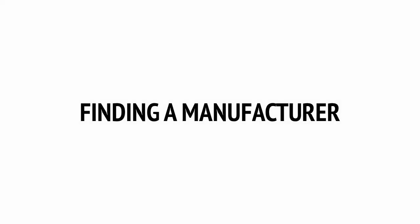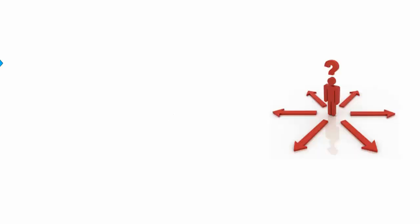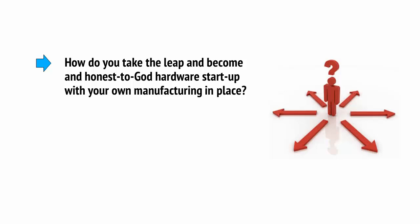You have your idea, your CAD file, your IP protection, and you're ready to go. You've decided not to go the licensing route because you want to maintain total control of your product and get all of the profit for your baby. So how do you take the leap and become an honest-to-god hardware startup with your own manufacturing in place?